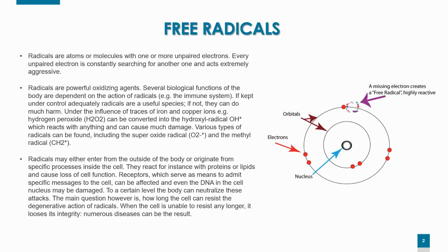Receptors, which serve as means to admit specific messages to the cell, can be affected, and even the DNA in the cell nucleus may be damaged. To a certain level, the body can neutralize these attacks. The main question, however, is how long the cell can resist the degenerative action of those radicals. When the cell is unable to resist any longer, it loses its integrity, and the result is a number of diseases.